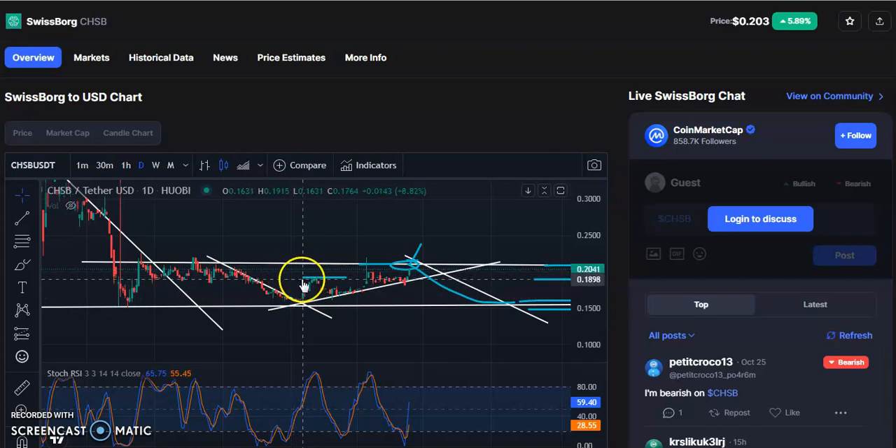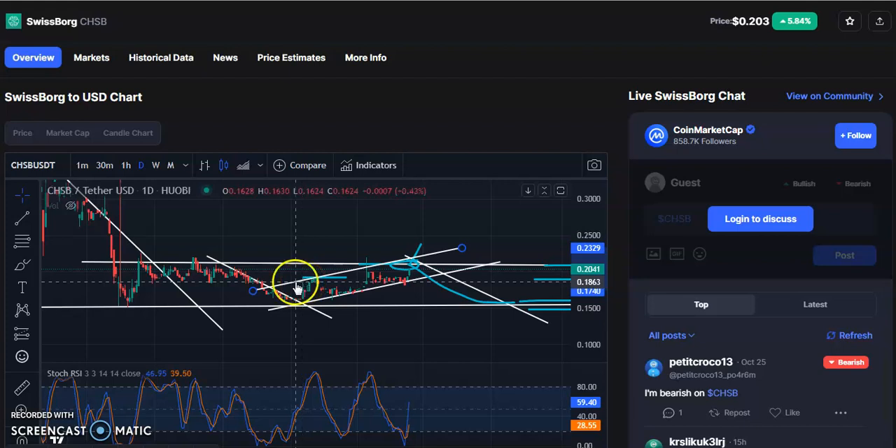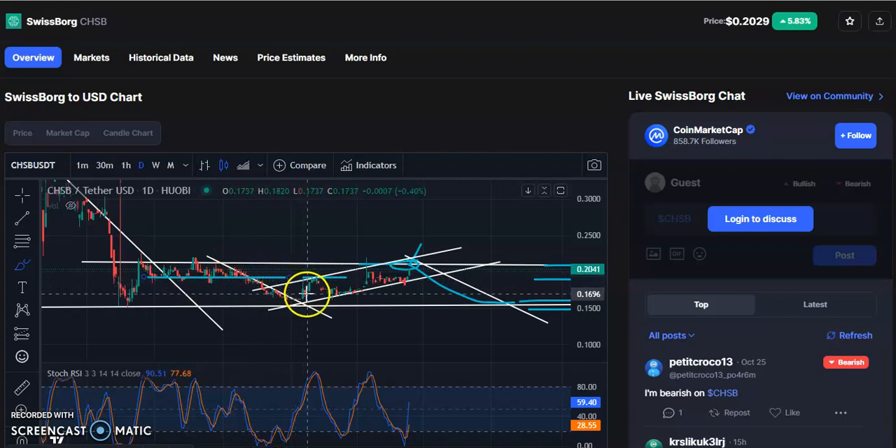Wait until it is reaching this resistance level. If you draw a trend line for these candles, you can see after the breakout it went up to the resistance trend line. How can you predict this resistance? Previously this was the support, and now after the breakout this level will act as resistance. When the breakout happened here it went up to this level, meaning the resistance will push the price to come down.